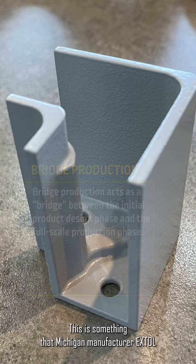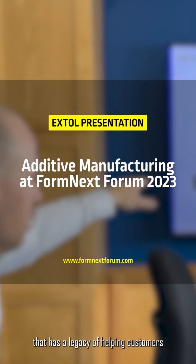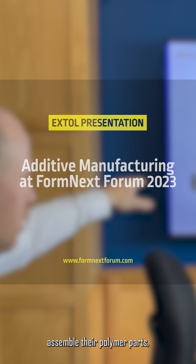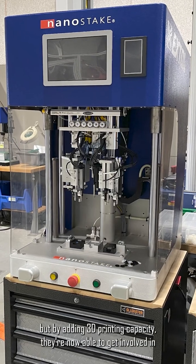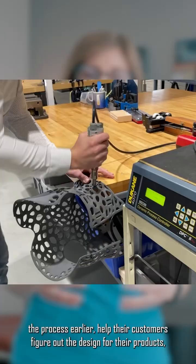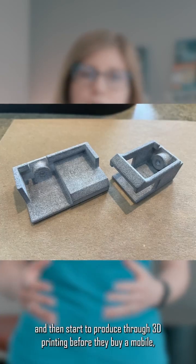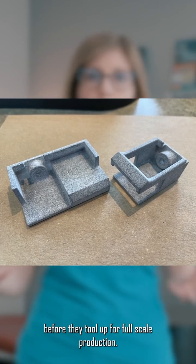This is something that Michigan manufacturer Extol has a lot of experience with. This is a company that has a legacy of helping customers assemble their polymer parts, but by adding 3D printing capacity, they're now able to get involved in the process earlier, help their customers figure out the design for their products, and then start to produce through 3D printing before they buy a mold, before they tool up for full-scale production.